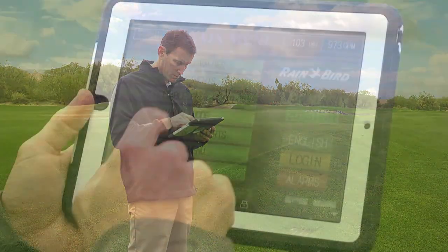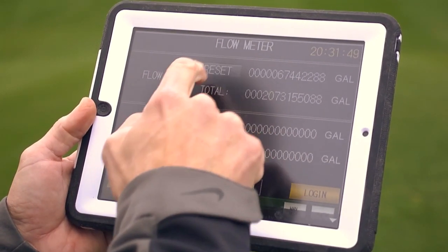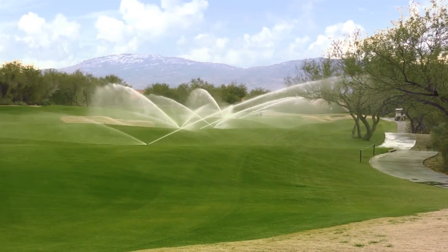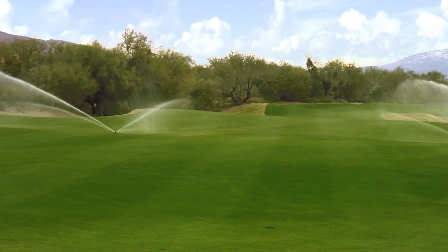Through virtual network computing or Rainbird's latest monitor control alert software, you can control your pump system remotely using your smartphone or tablet from anywhere on the course or in the world.